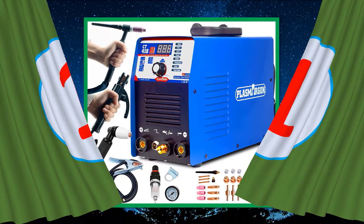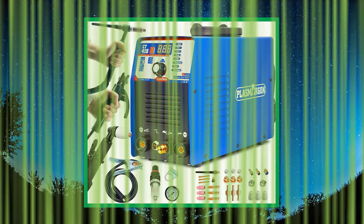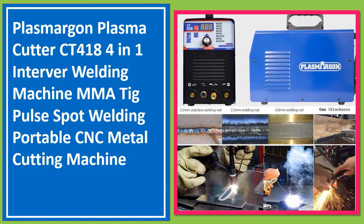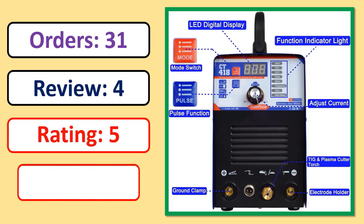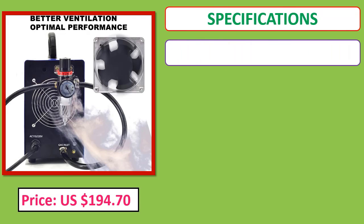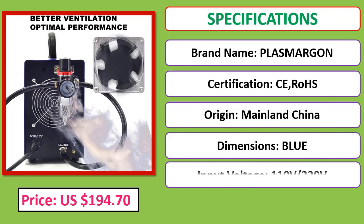Number 1: Plasma Gun plasma cutter CT-418, 4-in-1 welding machine — MMA, TIG, pulse spot welding — portable CNC metal cutting machine. Check price and specifications in the description below for the product link.